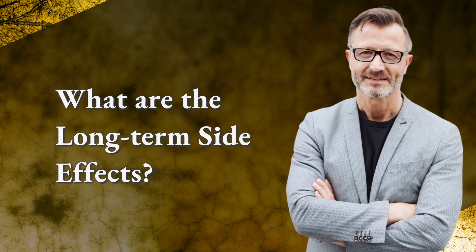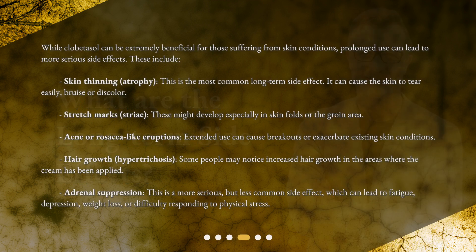What are the long-term side effects? While clobetazole can be extremely beneficial for those suffering from skin conditions, prolonged use can lead to more serious side effects. These include skin thinning, or atrophy. This is the most common long-term side effect, and it can cause the skin to tear easily, bruise, or discolor.